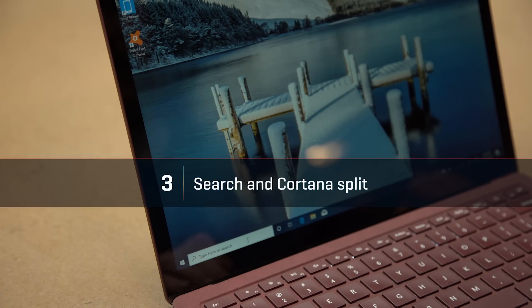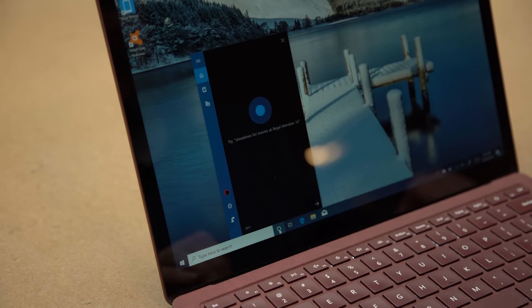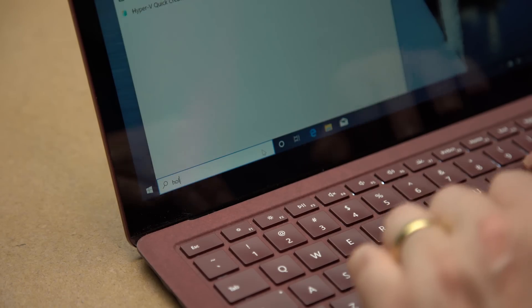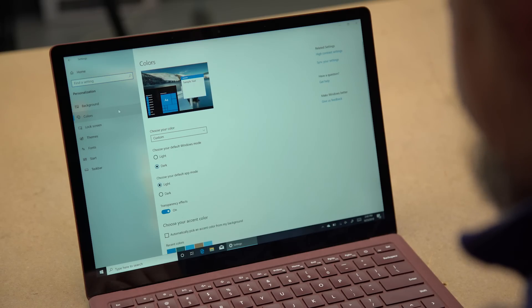There's one fairly major aesthetic change to the May 2019 update that you need to know about. Cortana and the Windows search box are now separate boxes. It's not an enormous change, though it does mean that Cortana is largely voice-driven now, like a smart speaker. Windows search should already be fast, but there's a new behind-the-scenes indexer to make it even faster. And if we're talking aesthetic changes, don't forget about the new light theme either.